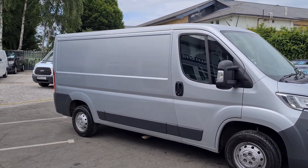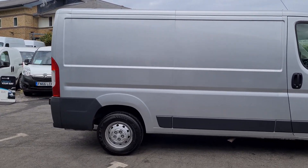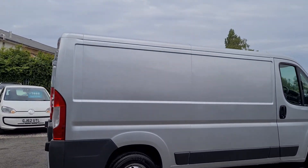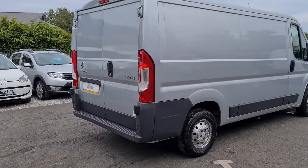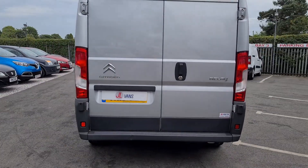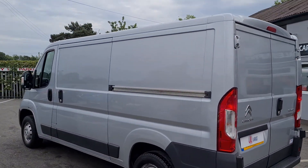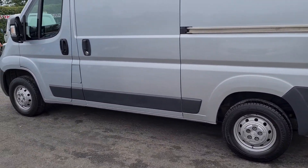Hello and welcome to GLVans. We're giving you a quick walk around on the Citroen Relay. We actually have three of these in stock at the moment, all exactly the same — a 16 registration, a 66 registration, and a 17 registration, ranging in mileage from 59,000 up to 80,000 miles.